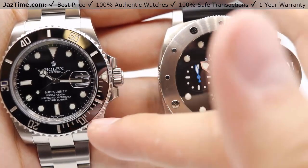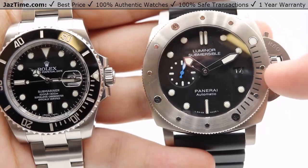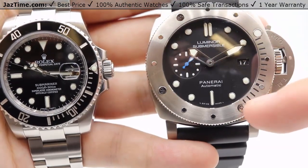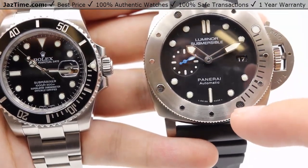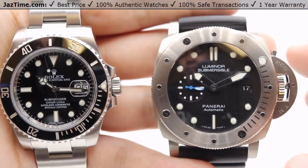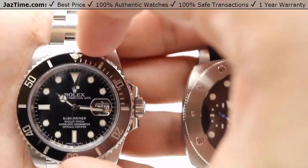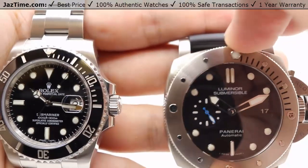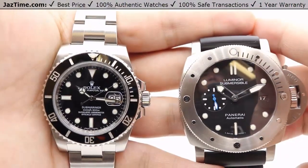Rolex went with larger numbers for more visibility, whereas for the Panerai they went with small high-polished circular markers, so the tiny '15' is a little harder to read than the nice big thick '10' or '20'. Of course, the bezel isn't only for diving — even if you're not a diver, you can use it for things like tracking how fast you run a mile or how long a commute takes to work.